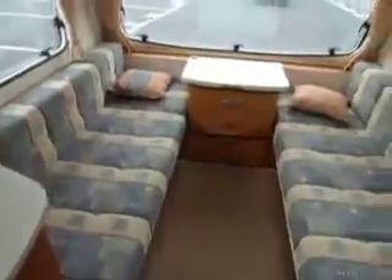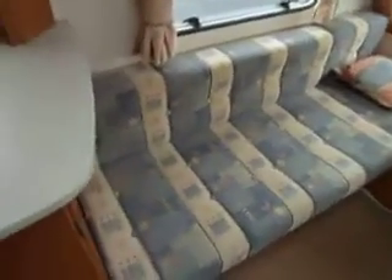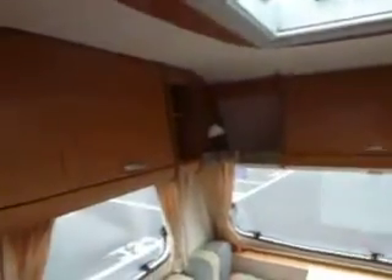To the front we've got a lounge with two seats either side, which converts to a double bed or can be two singles. There's plenty of storage and a large roof light above.